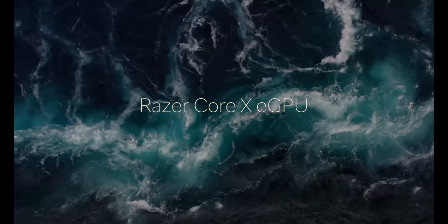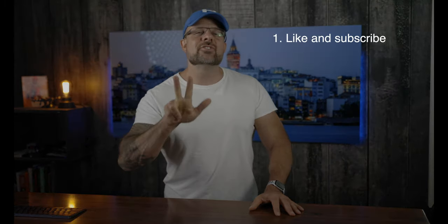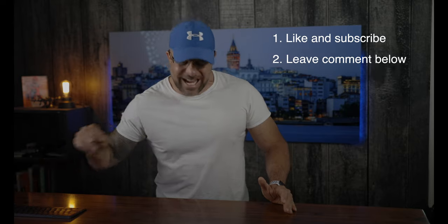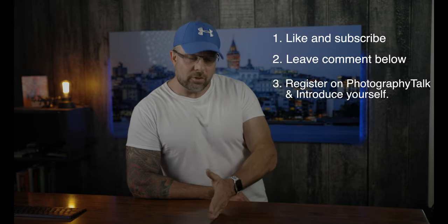Let's close with a quick look at our current giveaway. Prizes include a Razer Core X eGPU, a Nomadic shoulder bag, and a $100 Adorama gift card. To enter: step one, like this video and subscribe to the channel; step two, leave a comment — the more videos you comment on, the more chances to win; step three, register on Photography Talk and introduce yourself in the forum. Check the description below for full details and good luck.